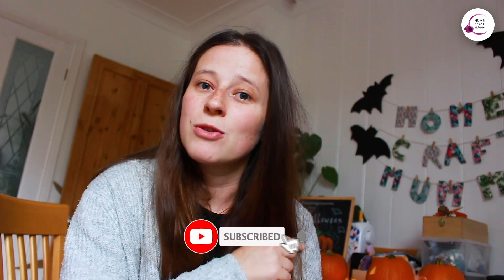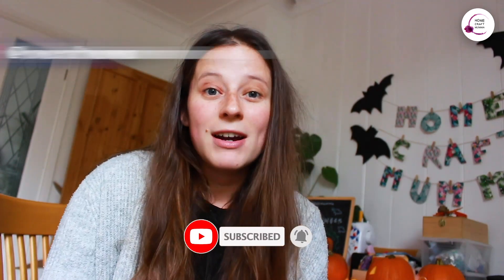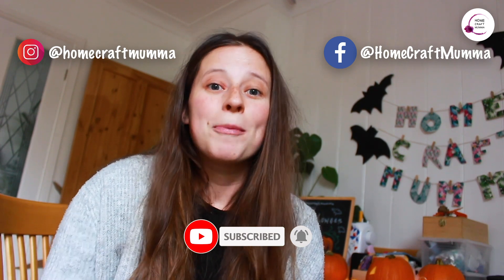Before I get into making and showing you all the different things you can do to make a space Halloweeny, make sure you like and subscribe to our YouTube channel. Check out our Instagram and Facebook page as well, because we have been doing Halloween things all month during October — we've had a magic week and a spiders week. Who knew you could get so many crafts out of spiders? Check those out, they're well worth a look.